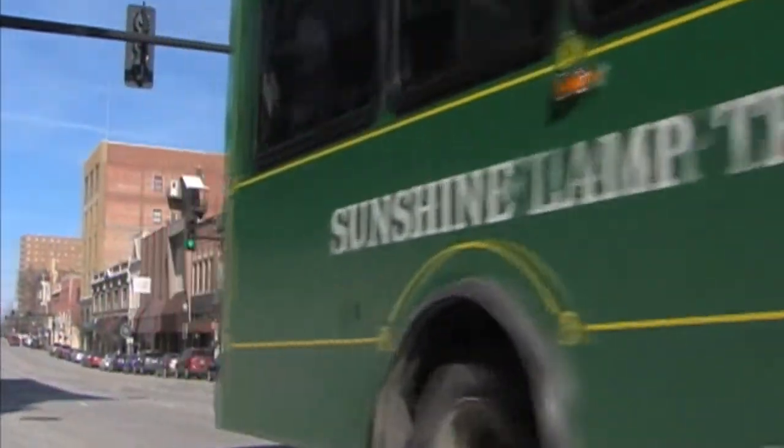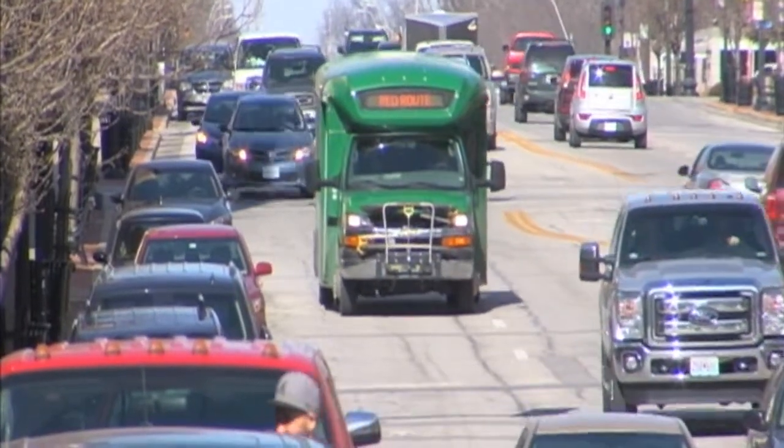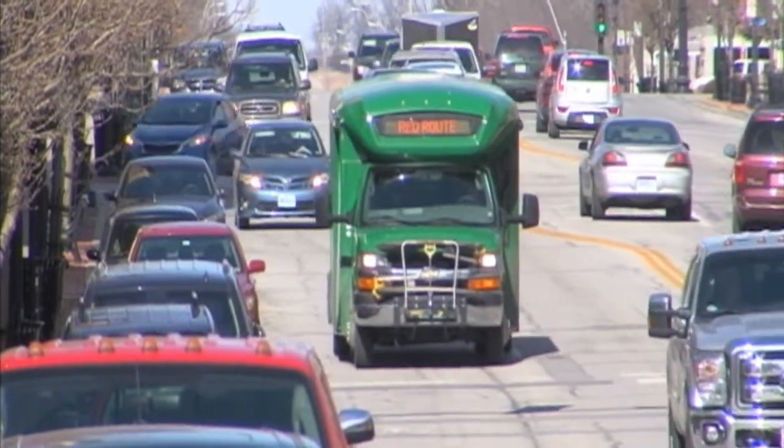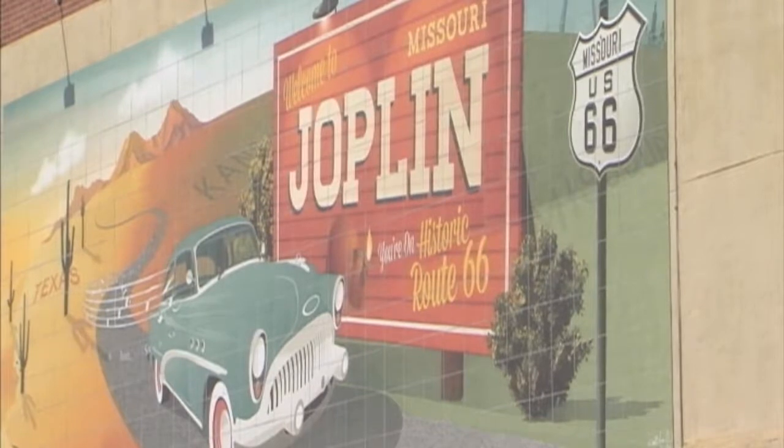Hahn says the next step for downtown Joplin is to focus more on the roads that are off of Main Street, which also leads to jobs and further economic development. It leads to people living downtown. And from the looks of things, it doesn't look like downtown Joplin will be slowing down anytime soon. Reporting in Joplin, Courtney Brown, Action 12 News.